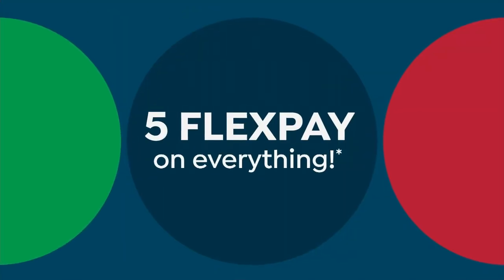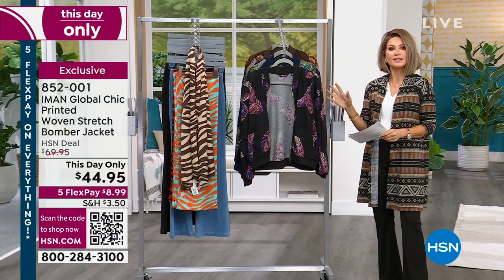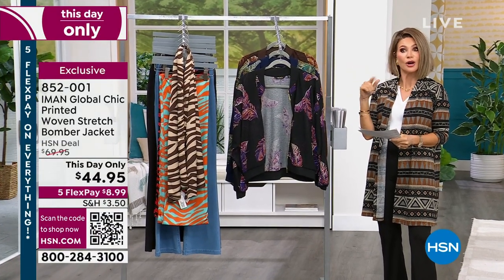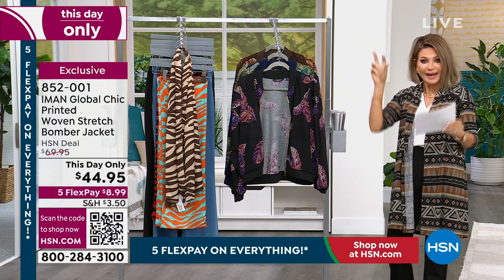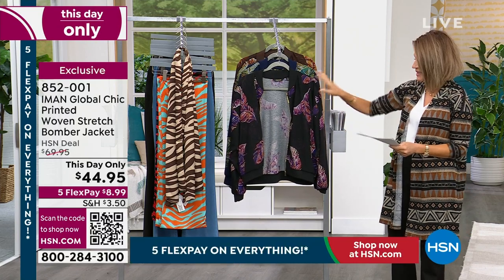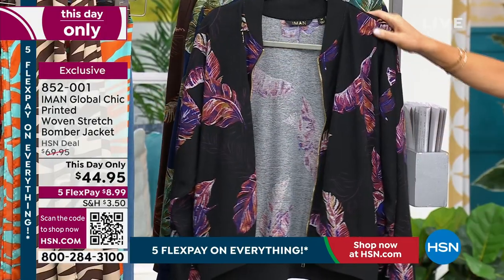Let's talk about a new way to wear jackets. The hottest style right now is called the bomber jacket. We have the matching pant — wait to see the pant that comes with this, giving you a sweater tracksuit look. This day only for $44.95, never done before.